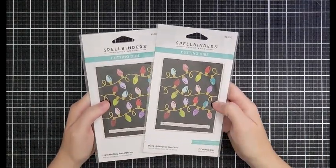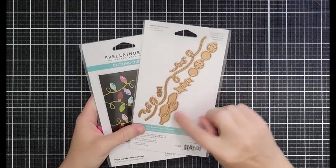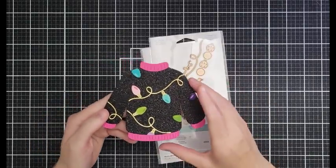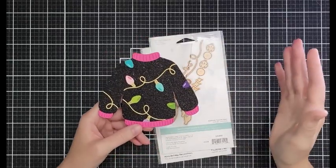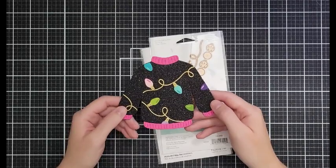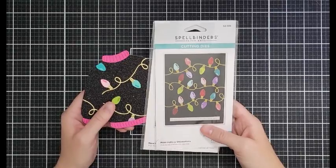Okay this is a top secret sneak peek — the More Holiday Decorations dies. These have been out for a while, maybe they came out last year. I love them so much I bought two sets, and they layer — there are some ornaments and things like that. We're going to make some ugly sweater cards! Spellbinders does have this in their 'coming up dies' section. These are $6.59 down from $10.99.